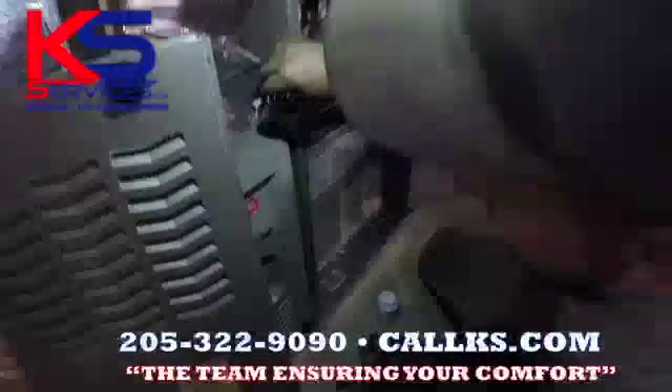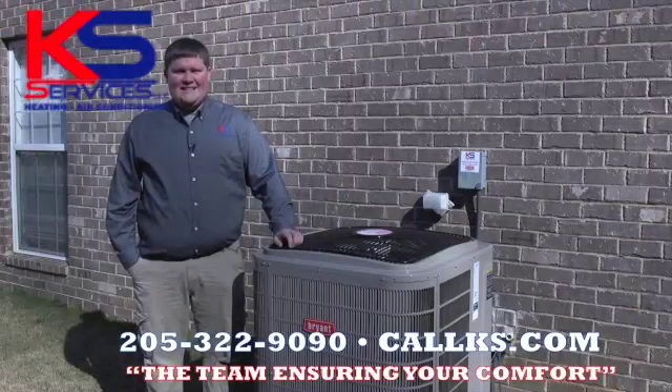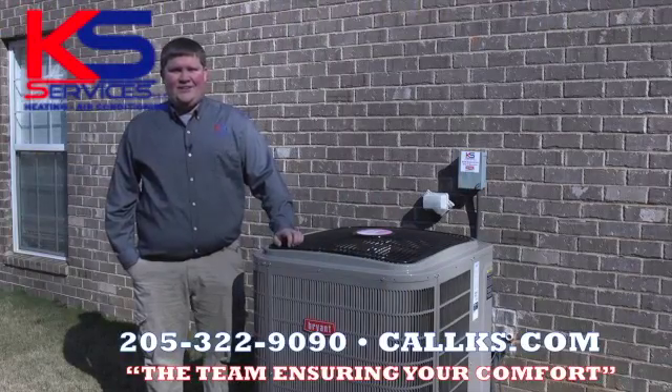With our flexible financing, you can literally pick your payment. We may even be able to help you knock down that utility bill a bit. KS Heating and Air — the team ensuring your comfort.